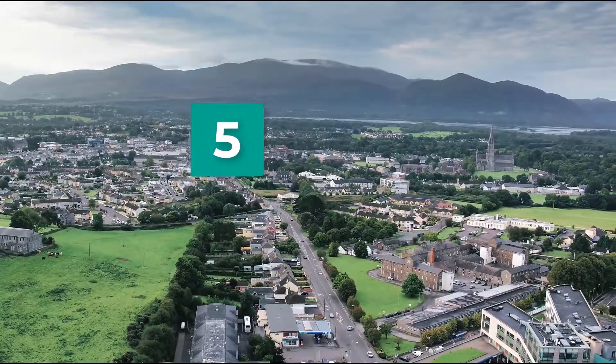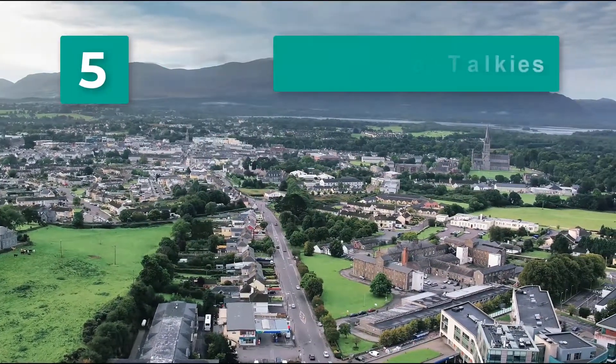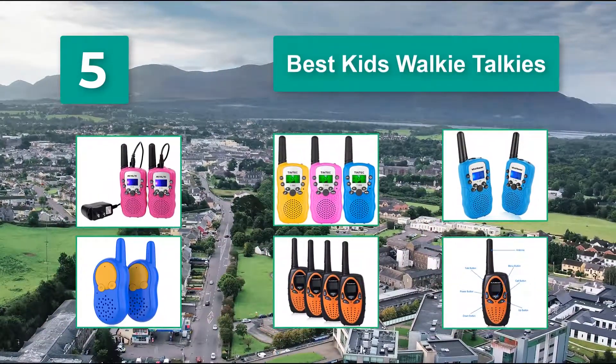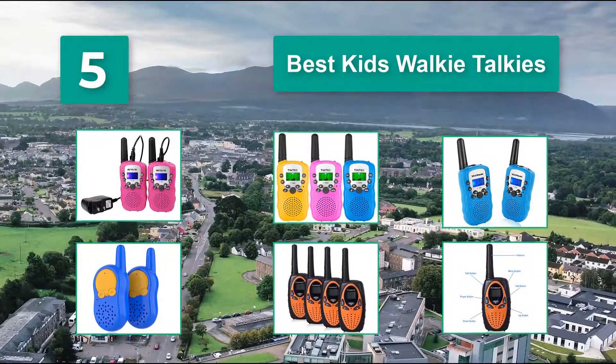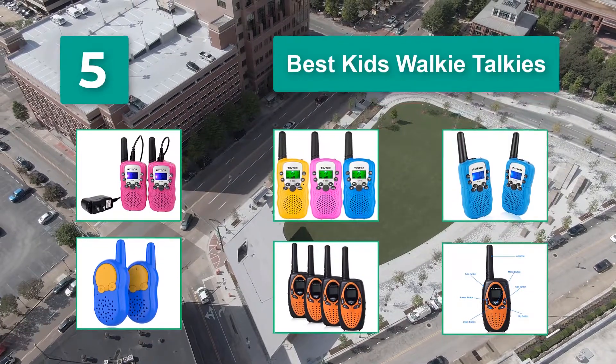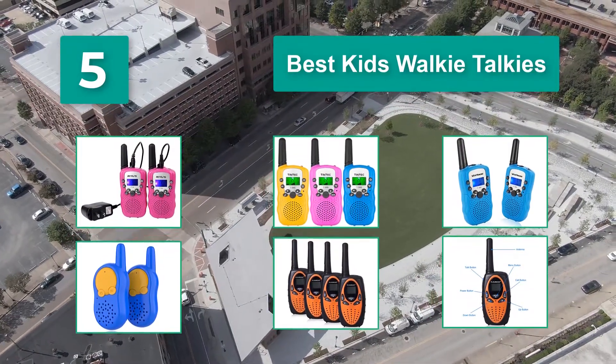Top 5 best kids walkie-talkies. Another perk to walkie-talkies? They can give your child a sense of freedom and you can still be right there when they need you. Set one up for yourself and you can journey along with them from an appropriate mom distance.